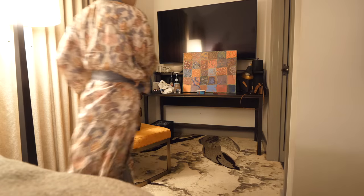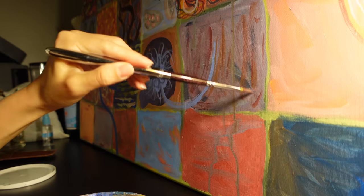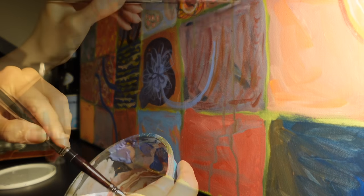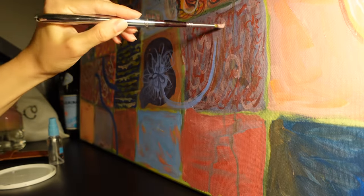Before boarding the flight to Dreamland, let's wind down with a short paint session. This piece is called Month of Moods — I've been filling in one box a day for August. I like to think of it as sketching with brushes.